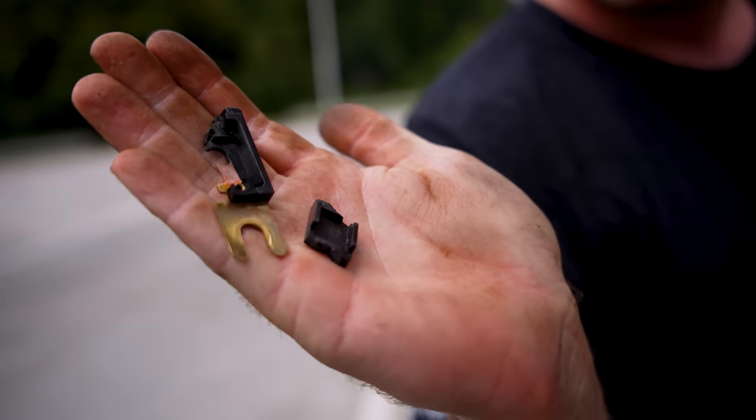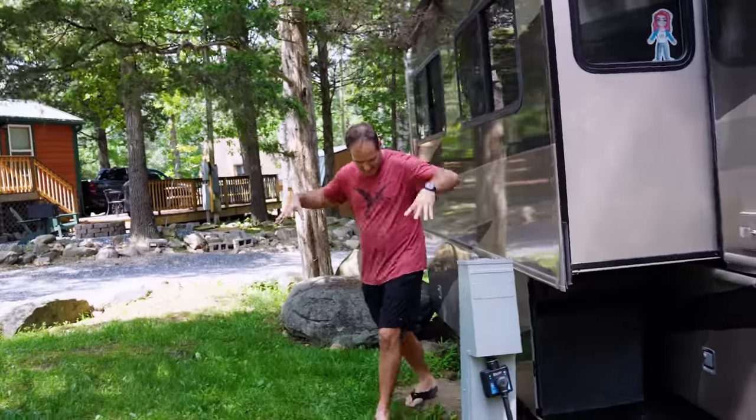Oh my gosh, there it is — it did blow apart. I made a mistake. I know we're trying to get out of here, but you've got to come look at this. Just come look, this is really interesting.